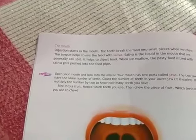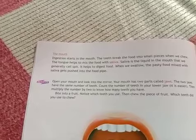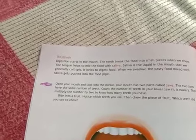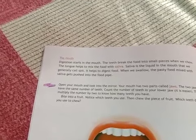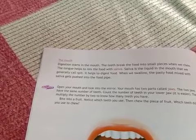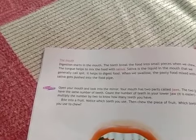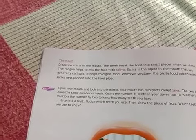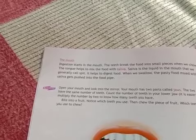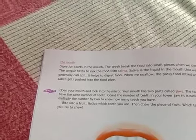Our digestion starts in the mouth. The teeth inside our mouth break the food into small particles or small pieces when we chew. The tongue, which is present inside our mouth, helps to mix the food with saliva, which is also present inside our mouth.